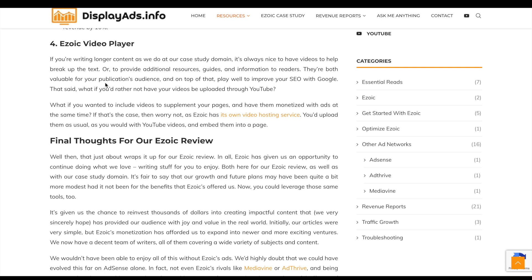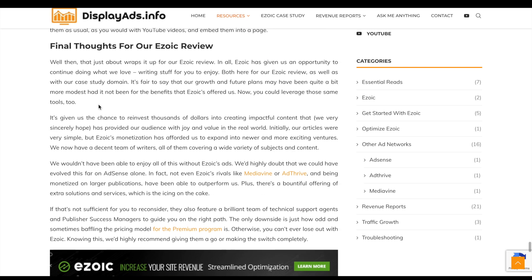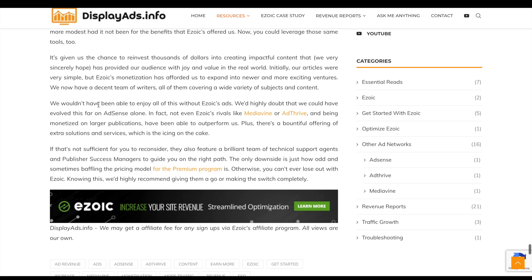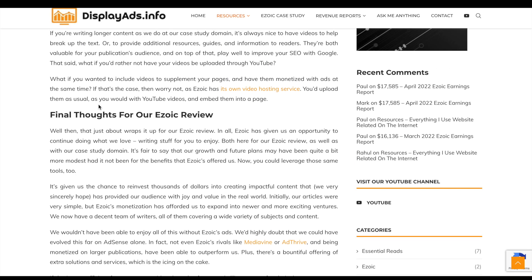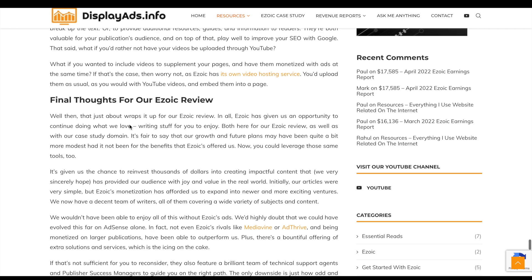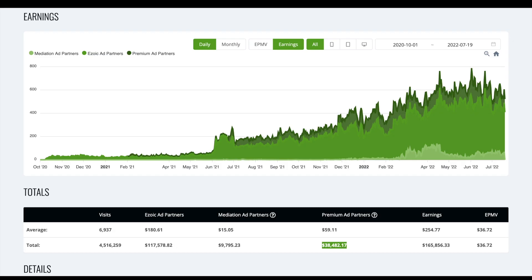Ezoic also has a video player where they'll freely host your videos, and you can put ads on them as well — essentially your own personal YouTube with a better return on ad revenue. They also offer free web hosting, so if you don't have web hosting or want a free option, Ezoic can do that for you.